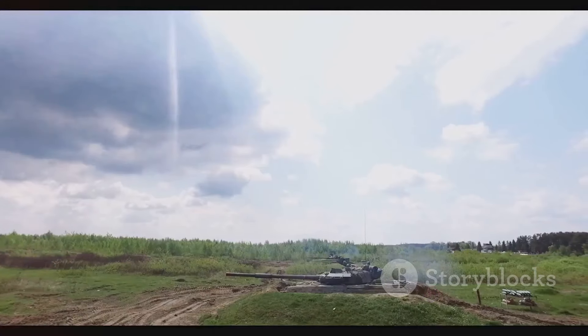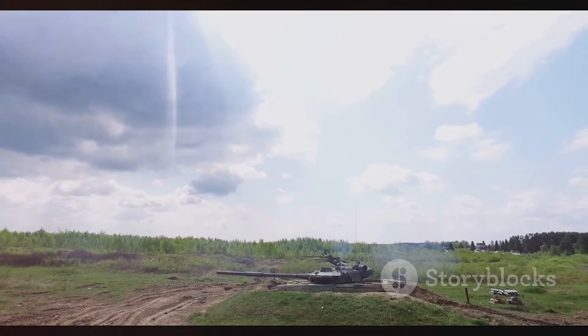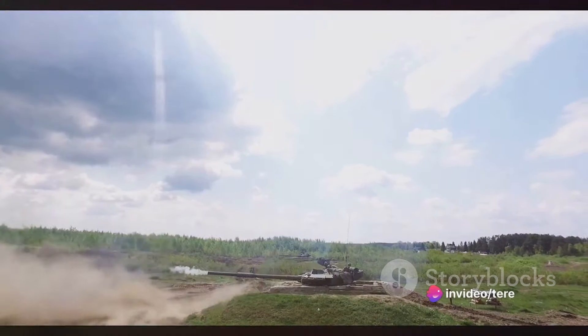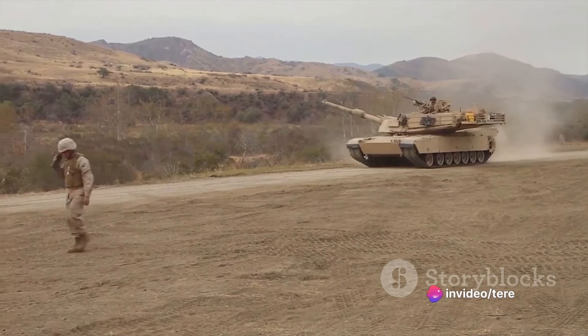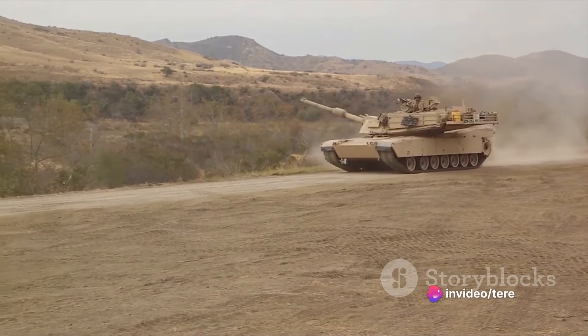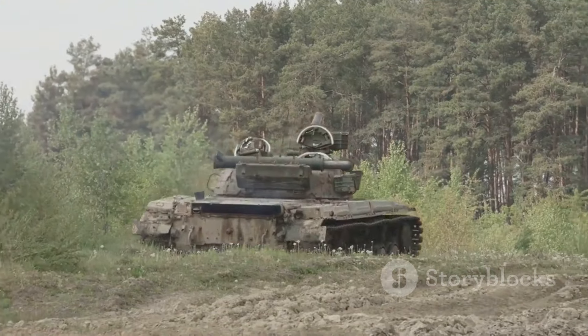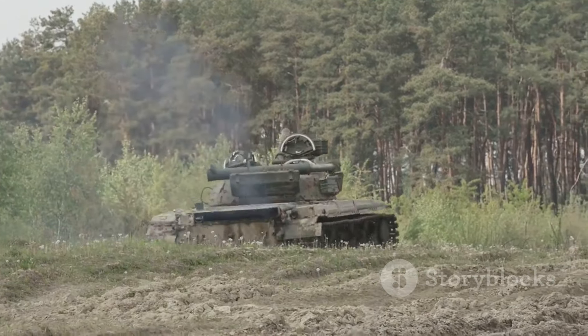Today's star is none other than the mighty M2 Bradley infantry fighting vehicle, a behemoth that has made its indelible mark in the U.S. Army's history. This beast of a machine is more than just armored steel — it's a symbol of power and resilience. With an impressive track record and numerous operations, the M2 Bradley has proven its mettle time and again.